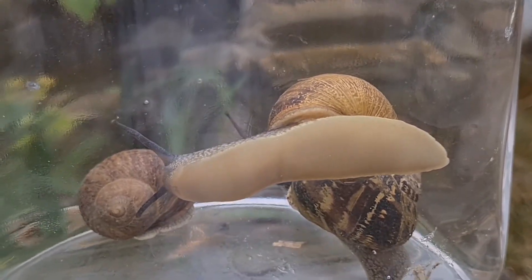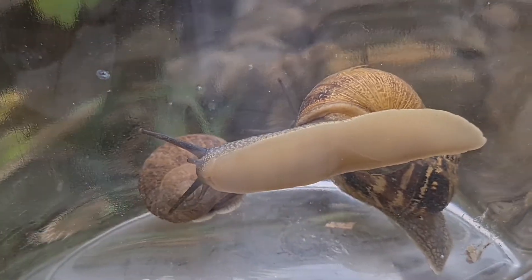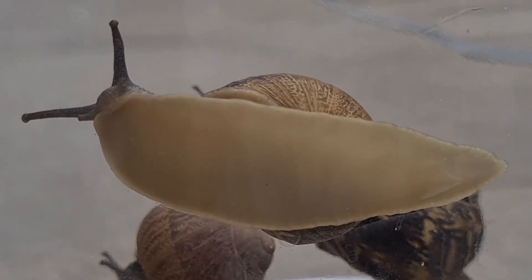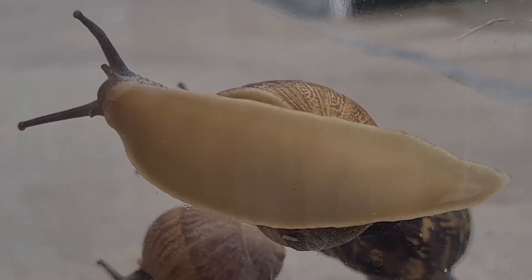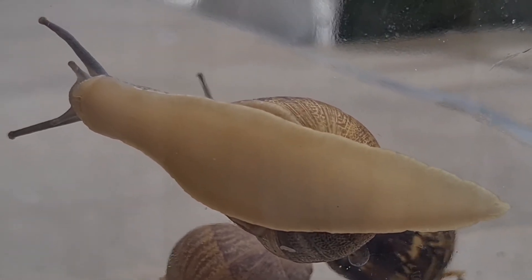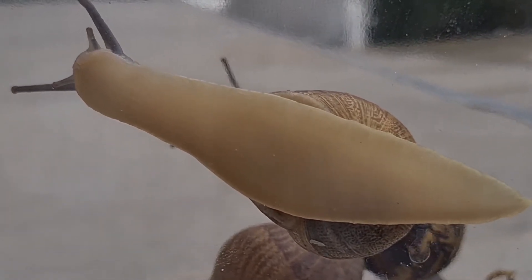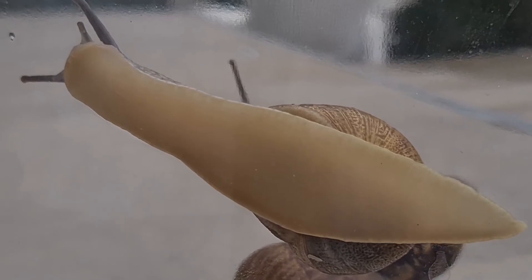Famoso por su proverbial lentitud, como podéis observar en esta imagen, es bastante curioso cómo se ve. ¿Veis la babosa? ¿Veis todo lo que es su pie, cómo se va moviendo? Por dato curioso, se mueve a una velocidad máxima de 0,05 km/h, y a pesar de ello, es uno de los caracoles más rápidos que existen en el planeta. Vamos, que no se demoran en comerte tus cultivos.